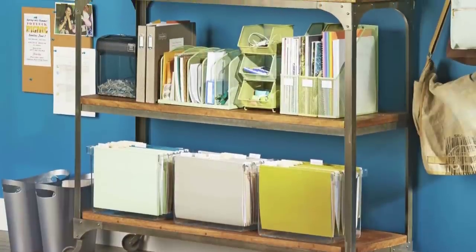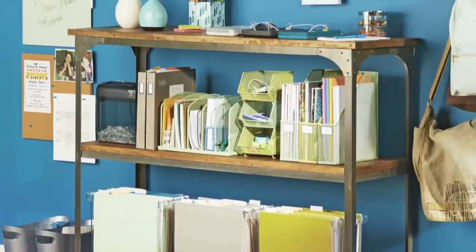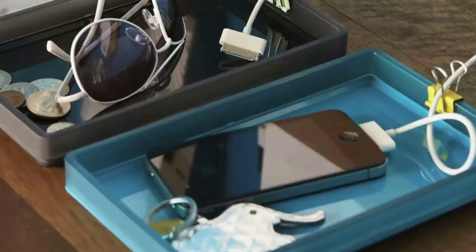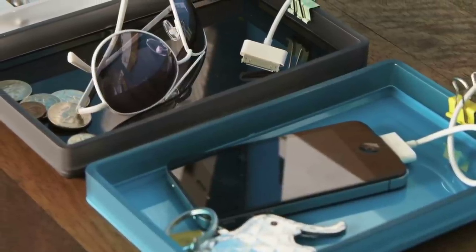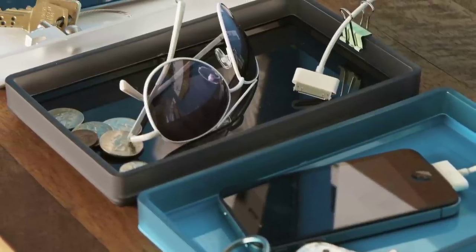Replace your desk and bulky file cabinet with a slim, do-it-all console. Utilize the top as your desktop — a slimmer surface means stuff has less space to pile up. Convert small trays into drop zones and charging stations for each family member. Thread cables through binder clips so cords are tangle-free.